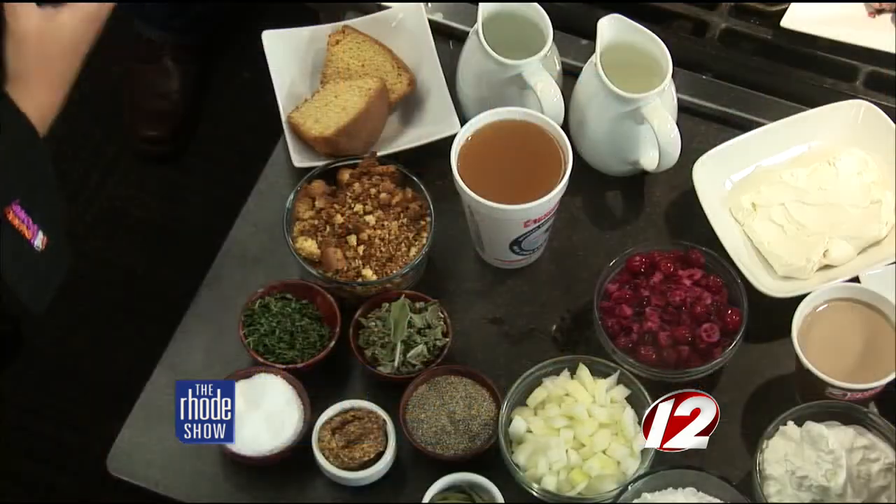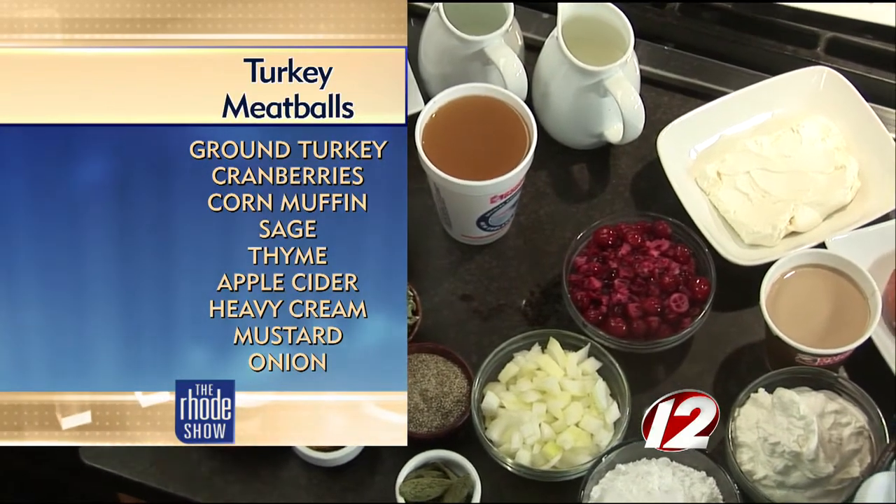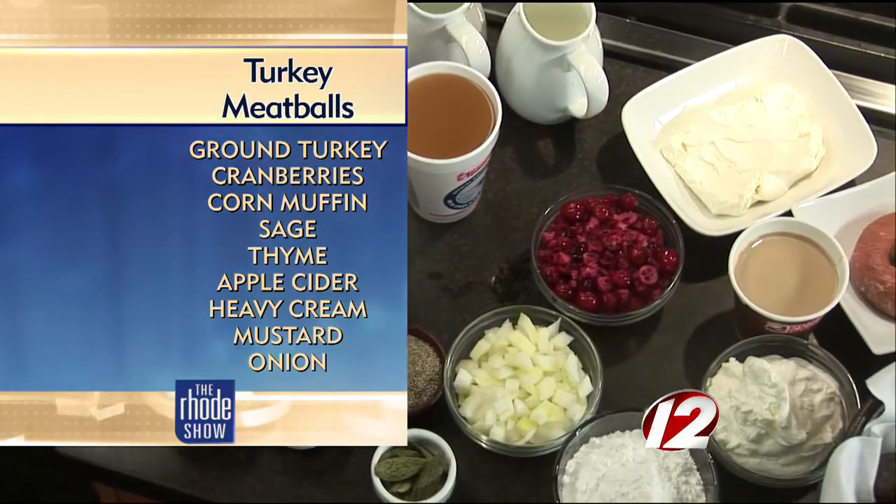We're really excited about this new Dunkin' inspired recipe. It's an apple cider-glazed turkey and cranberry meatballs, and we're using our Dunkin' Donuts apple cider along with our corn muffin in this recipe, and that kind of helps bring all the flavors together in addition to ground turkey meat and fresh cranberries and all of your other great herbs.